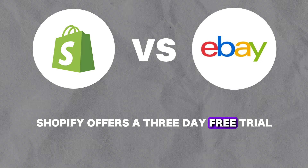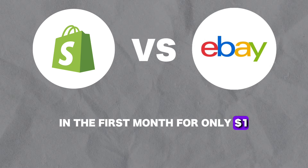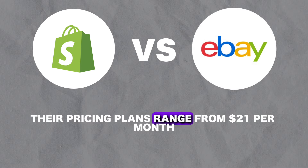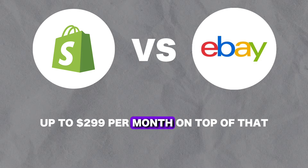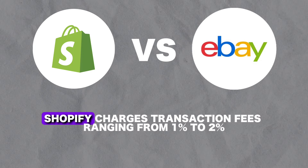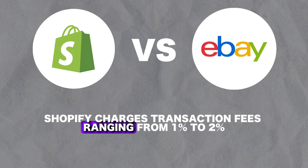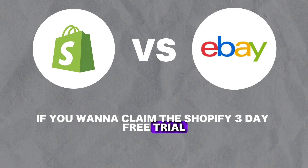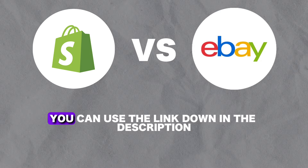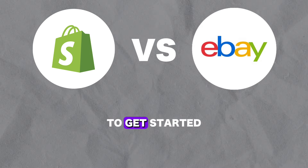Shopify offers a three-day free trial and the first month for only $1. Their pricing plans range from $21 per month up to $299 per month. On top of that, Shopify charges transaction fees ranging from 1% to 2%. If you want to claim the Shopify three-day free trial and first month for $1, you can use the link down in the description to get started.